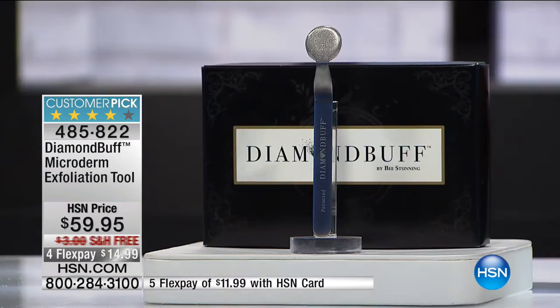I have a very limited quantity. This is the last show — we had one airing earlier and almost a thousand flew out of here. So if you've been on the fence, come on in. We're going to show you everything this can do to help reveal more beautiful, glowing, younger-looking skin.